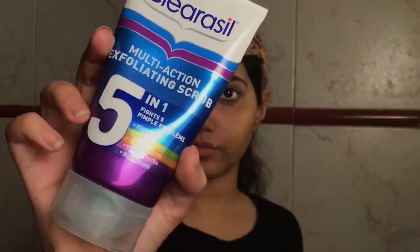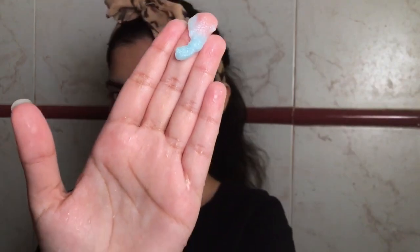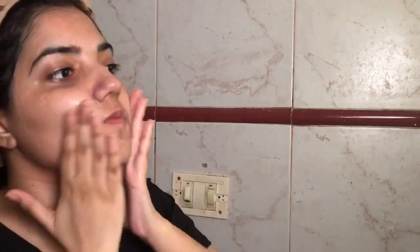I like to scrub my face using Claresol Multi Action Exfoliating Scrub — it smells so good and it works amazingly. I start with my chin then nose, scrubbing where I'm more prone to break out. Even with the first use I can feel the difference. It's so good, I've been using it for years.